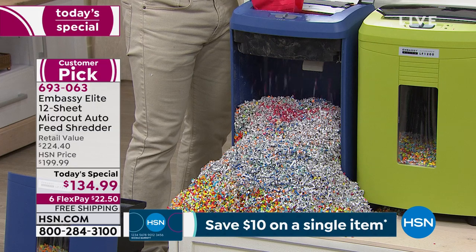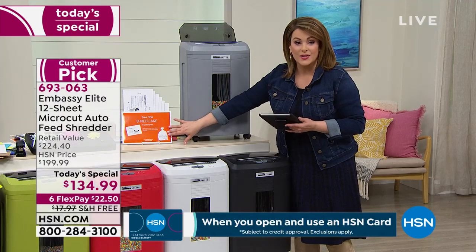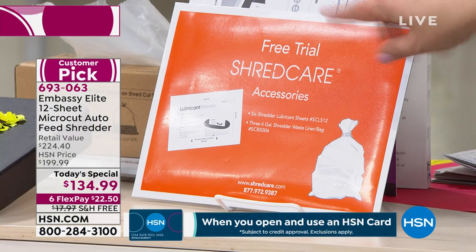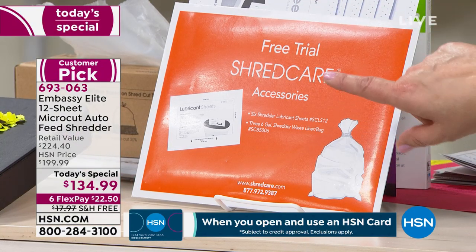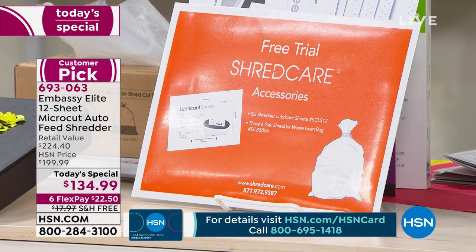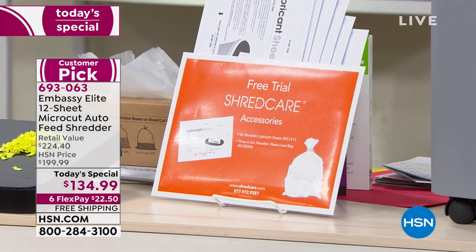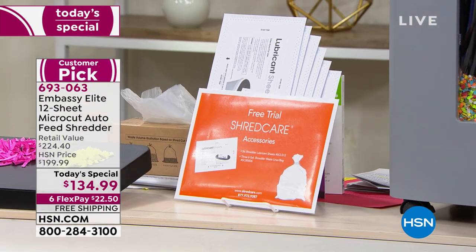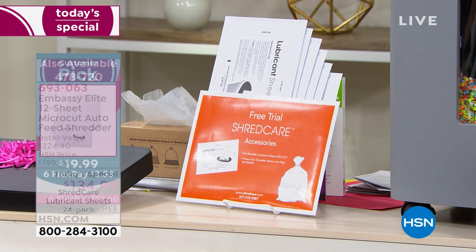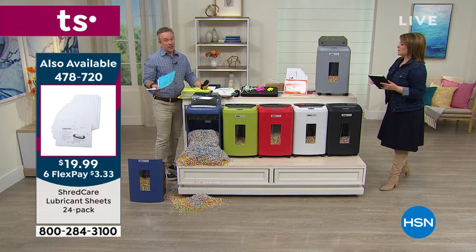Don't forget you're getting six lubricating sheets right out of the box as your care package, plus the bin liner as well. We carry extras here at HSN, but I do recommend purchasing more lubricant sheets. Run it through once a month — if you're good to the machine, the machine's good to you. Treat it with love and it'll last for years.